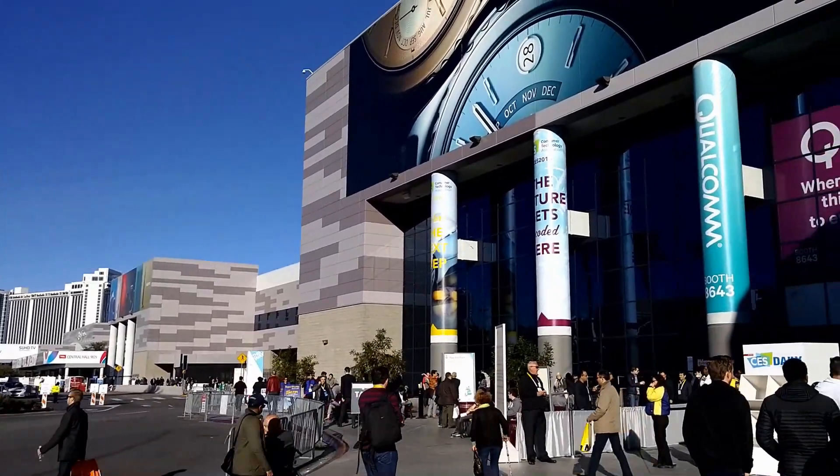Here we are at CES 2016. Let's go in and see what's happening at the Slimport booth.